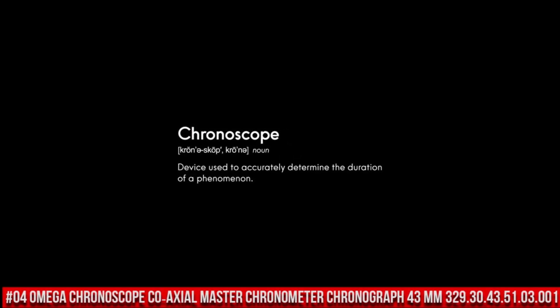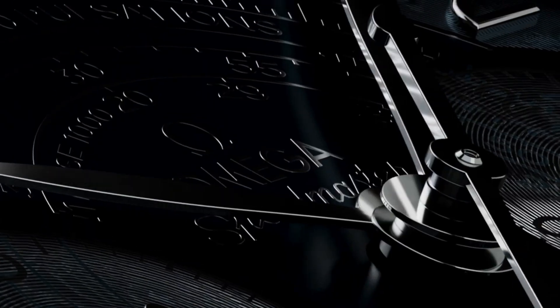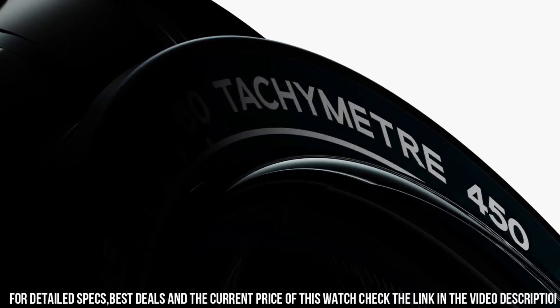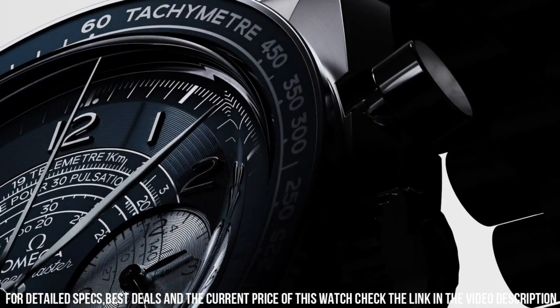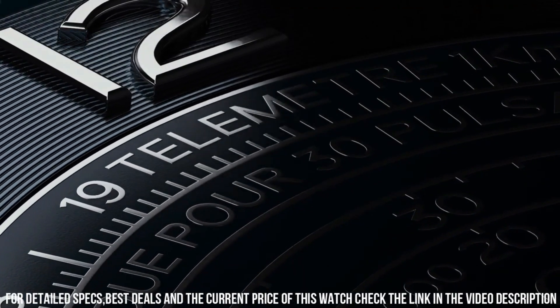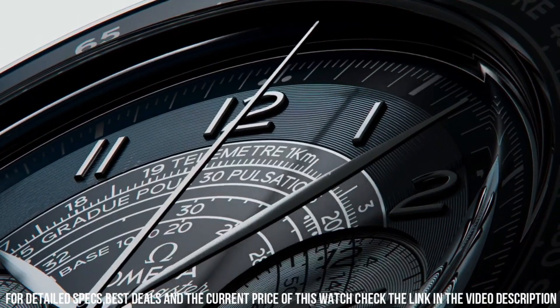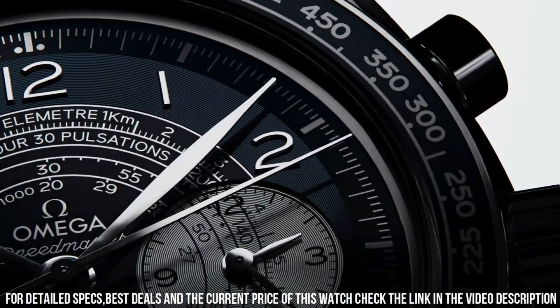Number 4: Omega Chronoscope Coaxial Master Chronometer Chronograph 43 millimeter, 329.30.43.51.03.001. Brilliant watch, well suited to formal and everyday wear. Features: anti-magnetic, chronograph, chronometer, pulsometer, small seconds, tachometer, telemeter, time zone function, transparent case back. Technical data — between lugs: 21 millimeters. Bracelet: steel. Case: steel. Case diameter: 43 millimeters. Dial color: blue. Crystal: scratch-resistant sapphire crystal with anti-reflective treatment on both sides. Water resistance: 5 bar, 50 meters / 167 feet.